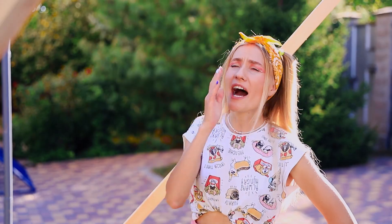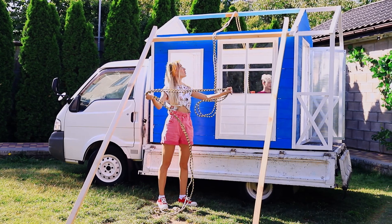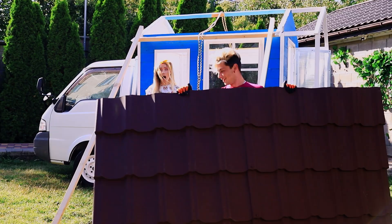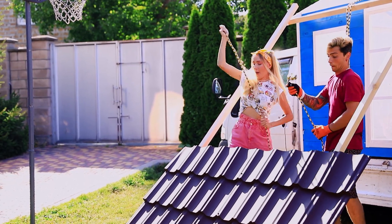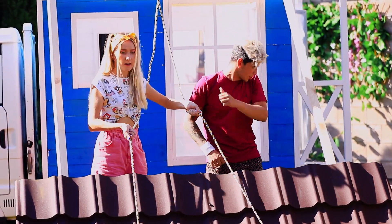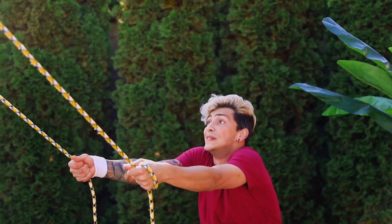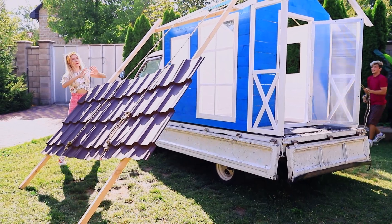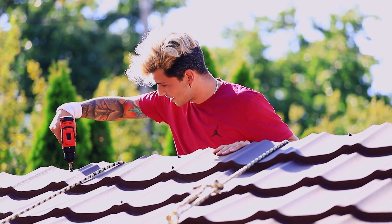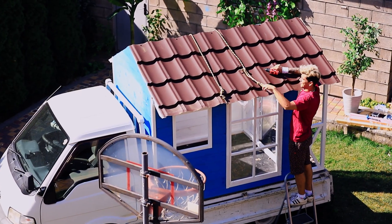Jane, catch this! What do we need the rope for? Martin, what are you up to? Don't panic, Jane! We'll use the rope to get the tiles on the roof! Ready? Stay there! The idea worked! That's so creative! All that's left is to secure the tiles to the roof! And the ropes are no longer needed!